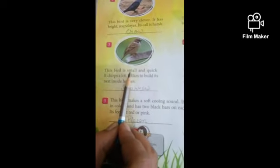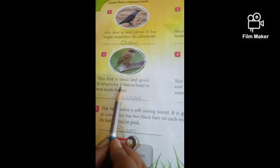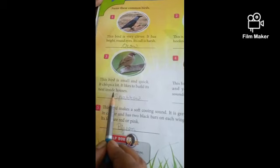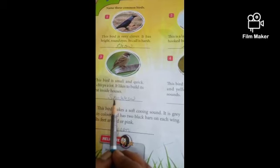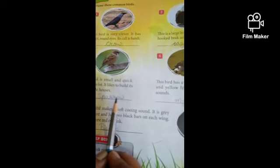Number 3. This bird is small and quick. It chirps a lot. It likes to build its nest inside houses. This bird's name is Sparrow. S-P-A-R-R-O-W, Sparrow. Write down, children.